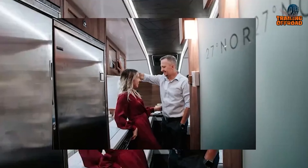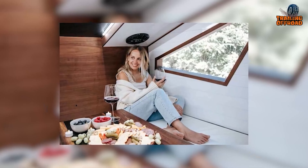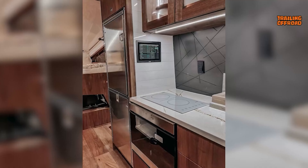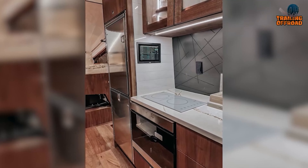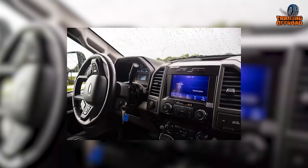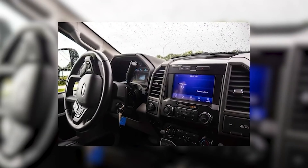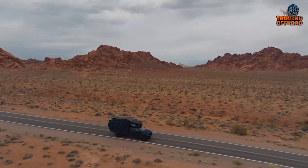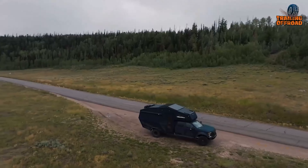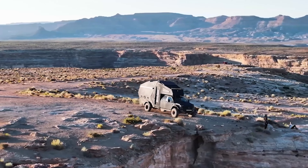Inside, the Ascender transforms into a luxurious mobile home for four, boasting fine wood flooring, leather and suede seating, a full-sized bed, a flat-screen TV, and a high-end washroom. A fully-equipped kitchen ensures that home-cooked meals are possible even in the wilderness. For the driver, modern technology such as selectable drive modes, lane-keeping assist, and wireless charging makes navigation comfortable. Powered by a 6.7-liter PowerStroke V8 turbo diesel engine and a B20 torque-shift 10-speed automatic transmission, this vehicle conquers any terrain with ease.